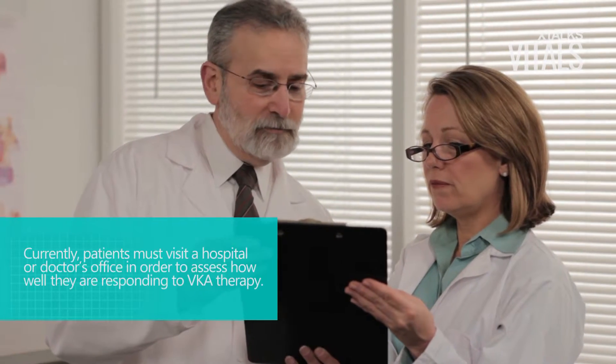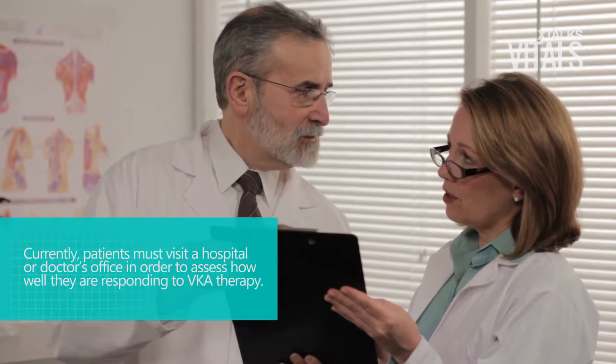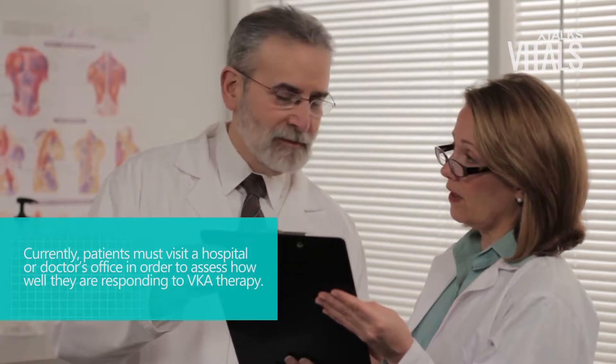Since the medical device makes use of Bluetooth technology, it could help patients and physicians monitor treatment success more effectively compared to the current standard of care. Currently, patients must visit a hospital or doctor's office in order to assess how well they are responding to VKA therapy.